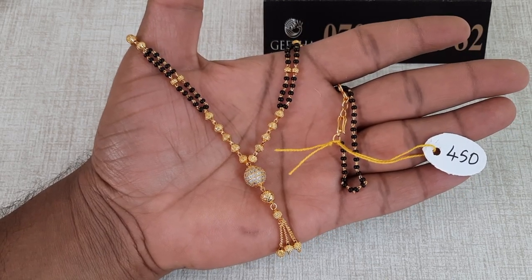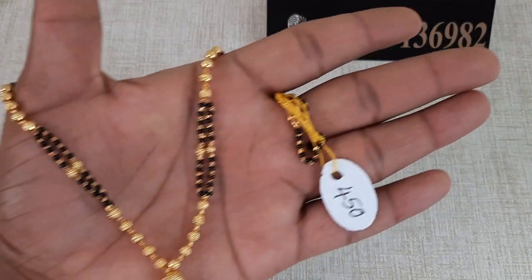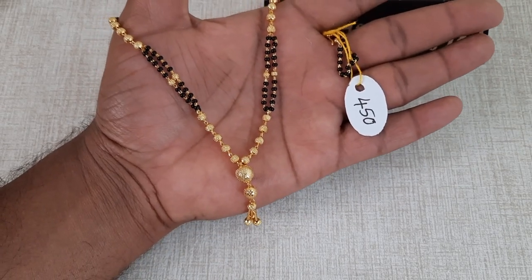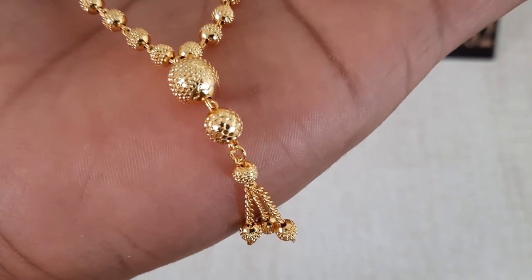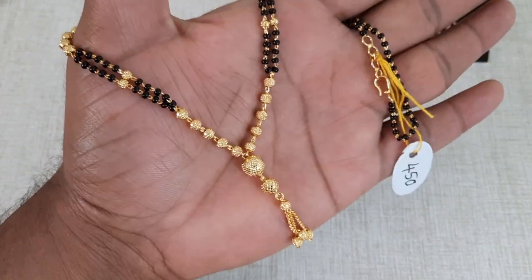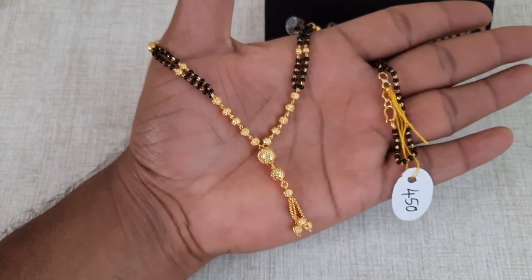Next, I will show you a pendant with black beads. The price is 450 rupees with free shipping. Please take a screenshot and contact 7019136982.